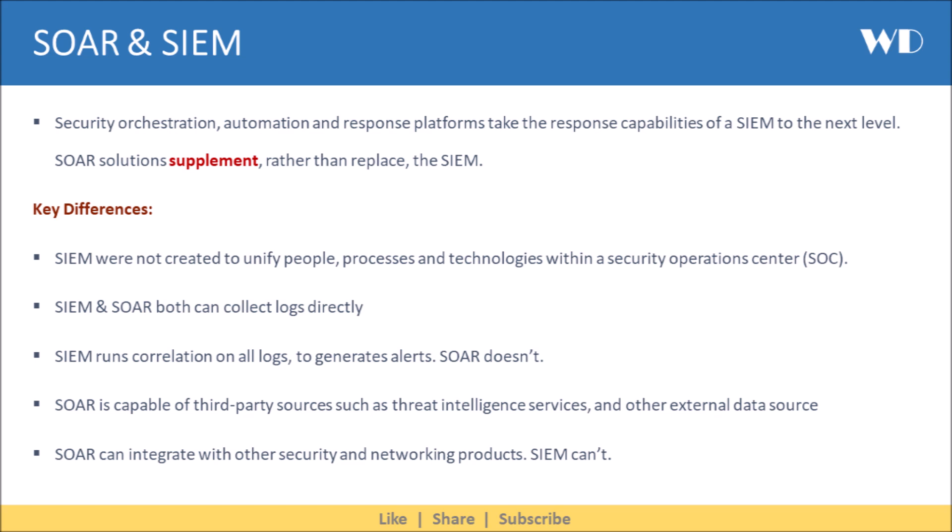Both SIEM and SOAR can collect logs directly. SIEM runs correlation on all logs to generate alerts, while SOAR doesn't. SOAR is capable of ingesting third-party sources such as Threat Intelligence Services and other external data sources, whereas SIEM can't.